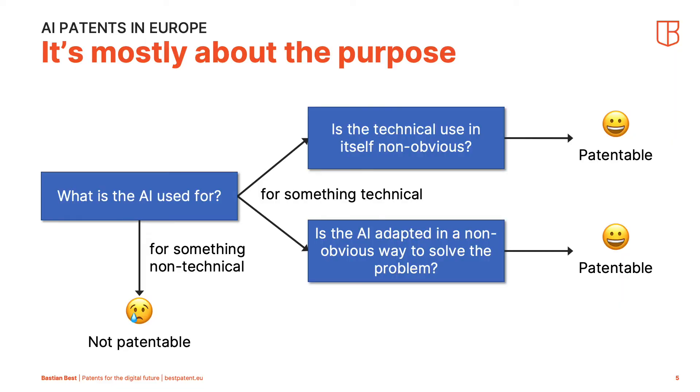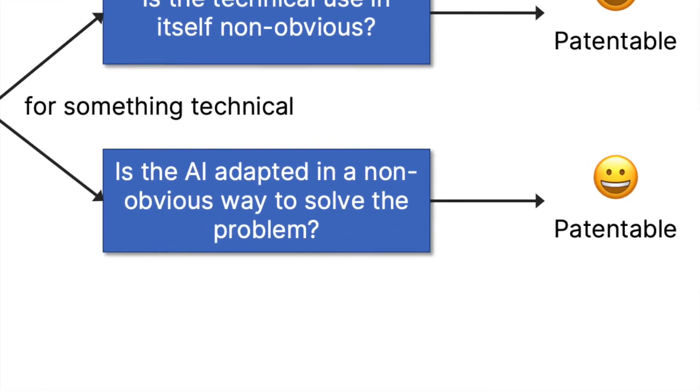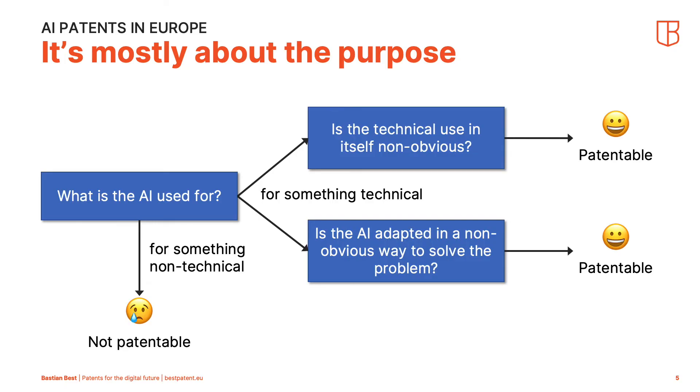What's probably better — and that's the second scenario — is when the AI is adapted specifically to solve the technical problem. The invention is really about the way the AI and machine learning is set up specifically so that it can actually solve the technical problem at hand. There's lots of white space in this area, and I see AI patents getting granted left and right by the EPO. That's my overview flowchart to figure out on a broad level whether there is any chance of thinking about patent protection for a given AI use case.